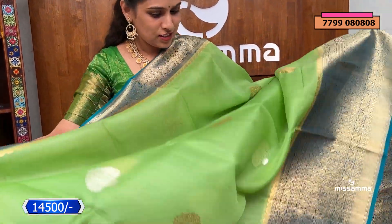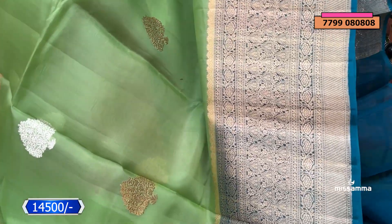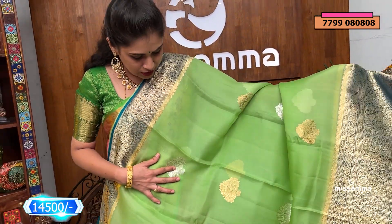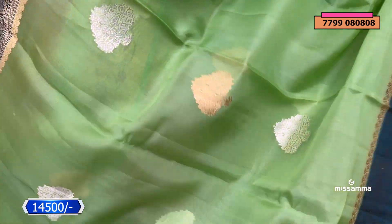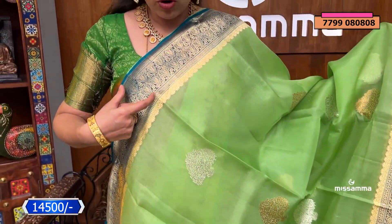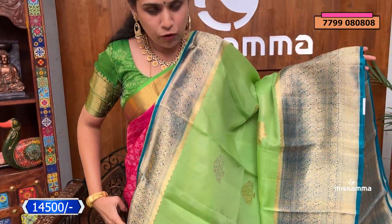We have a pastel fancy color saree with a very good pastel combination — light green with a picoglue color border. It has a very good contrast, and it is a very classy saree. We have silver and gold booties, making it a grand saree with a zari border. The blouse is plain with a zari border. This is ₹14,500.